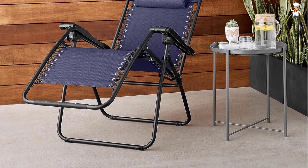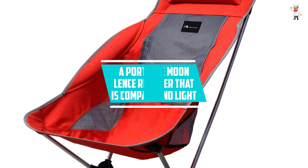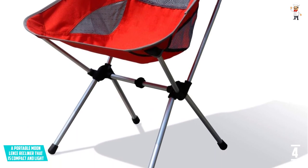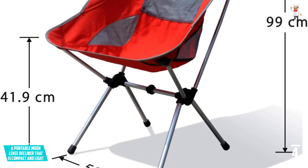At number four: a portable Moon Lens recliner that is compact and light. The camping chair that offers every coveted feature is from Moon Lens, making it the best option in the category. This product comes with a carry case and uses high-quality fabric that is sufficiently ventilated to provide pleasant seating.